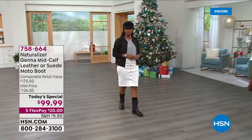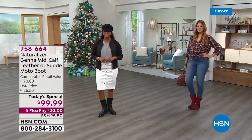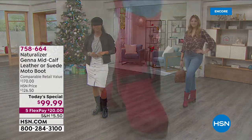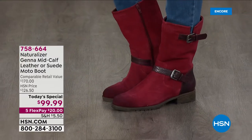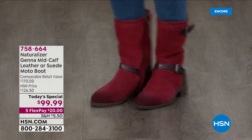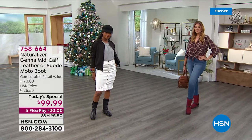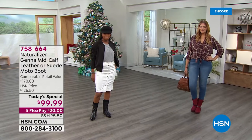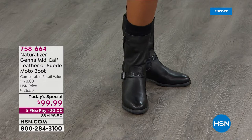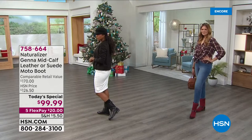The first ever moto-style boot from Naturalizer. Now you can get the comfort that you love and the edgy look that we love even more. And it is an HSN exclusive. One of the things I love the most, aside from the proprietary technology that Naturalizer brings to the market and have been since 1927, is the fact that this boot is great and classic.